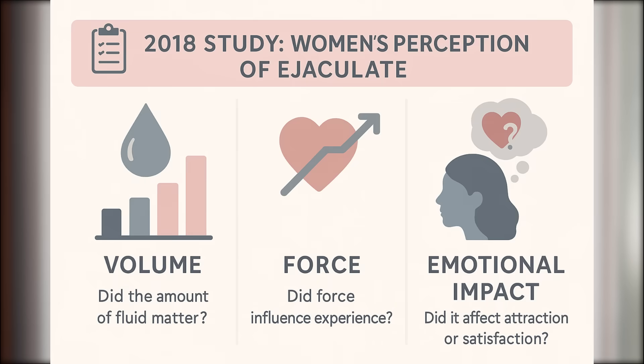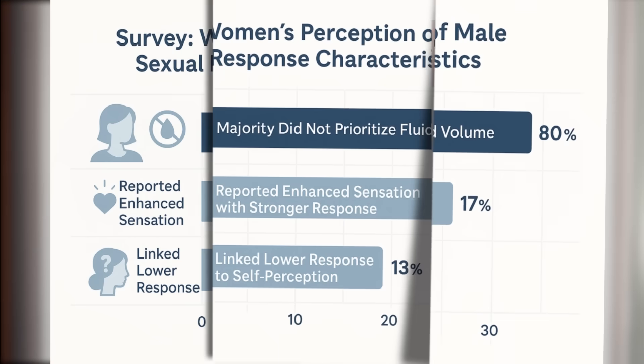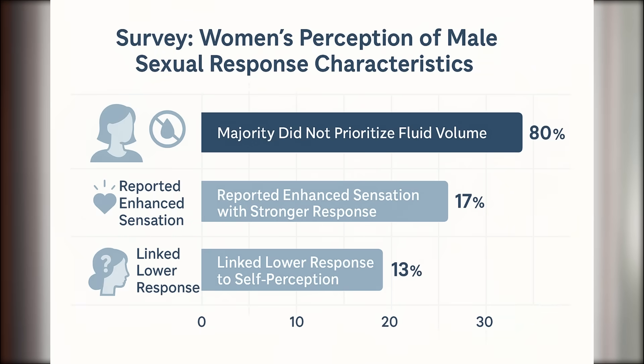In 2018, researchers asked 240 women how they felt about their partner's ejaculate — the volume, the force, and whether it influenced their sexual satisfaction. The results? Most women said they didn't care how much fluid was released. Only 17% said they experienced stronger orgasms when their partner's ejaculation felt strong, and only 13% linked weak ejaculation to their own feelings of attractiveness. So if you're concerned that your partner is secretly judging your semen volume, take a breath. In most relationships, connection and mutual pleasure matter far more than fluid dynamics.